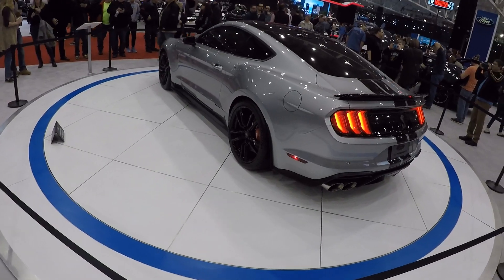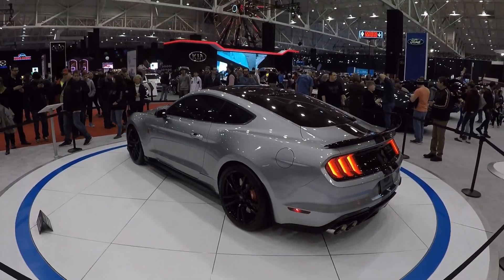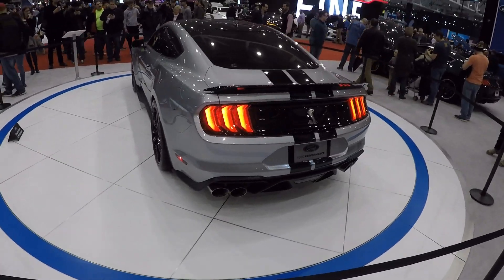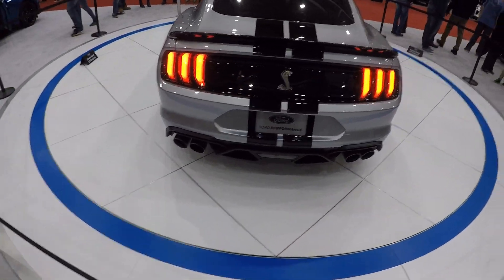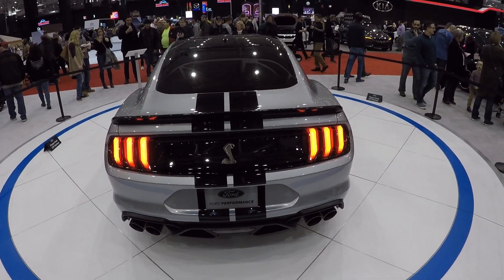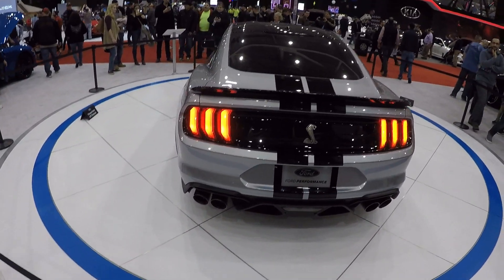Guys, look at this car from the back — I think this is the best angle. This looks insane. That is crazy. I hope I can own one of these cars one day.